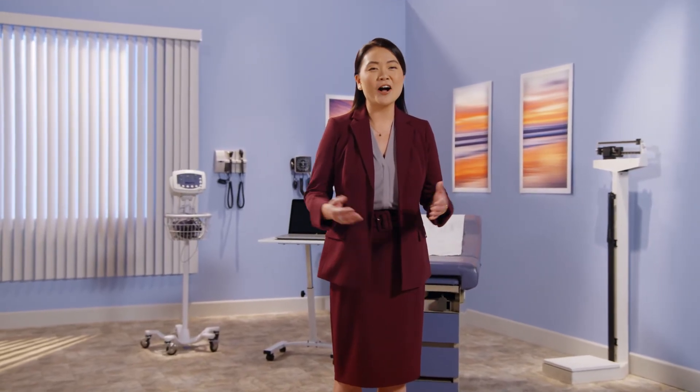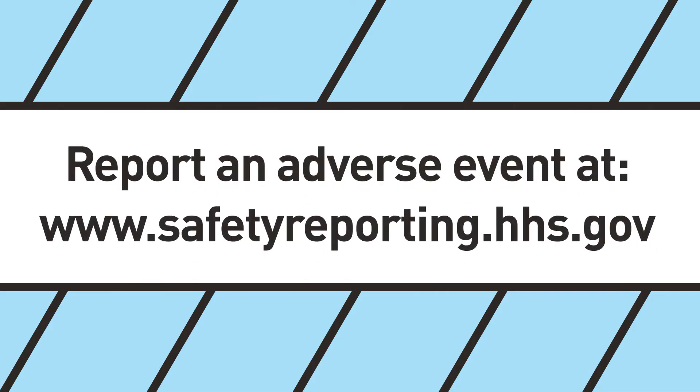Although dietary supplement manufacturers are required to report serious adverse events to FDA, the agency encourages you and your patients to report any adverse reactions directly to FDA. Having a comprehensive picture of the situation can help FDA undertake a thorough evaluation and follow up as needed. In some cases, a single adverse event report can be very helpful to FDA in investigating and taking action to protect public health. If you believe a dietary supplement may be causing your patient to experience an adverse reaction or illness, first tell your patient to stop using the product. Then notify FDA by submitting a report through the Safety Reporting Portal at www.safetyreporting.hhs.gov. Your reports are crucial to help FDA better protect the public from unsafe products.